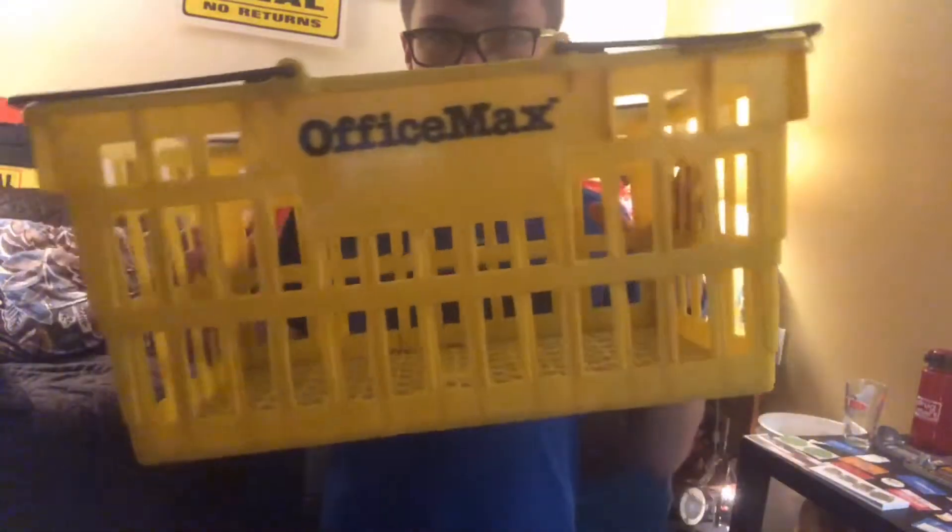Hey guys, welcome to Retail Baskets. This is episode one and today we'll be featuring an Office Max basket. There's a little story on this — I got this from my friend Bill. He acquired a flea market and then got more into bags and signs and decided he was going to sell off his basket, so I ended up buying this one from him. Sorry about the lighting in the background, by the way.